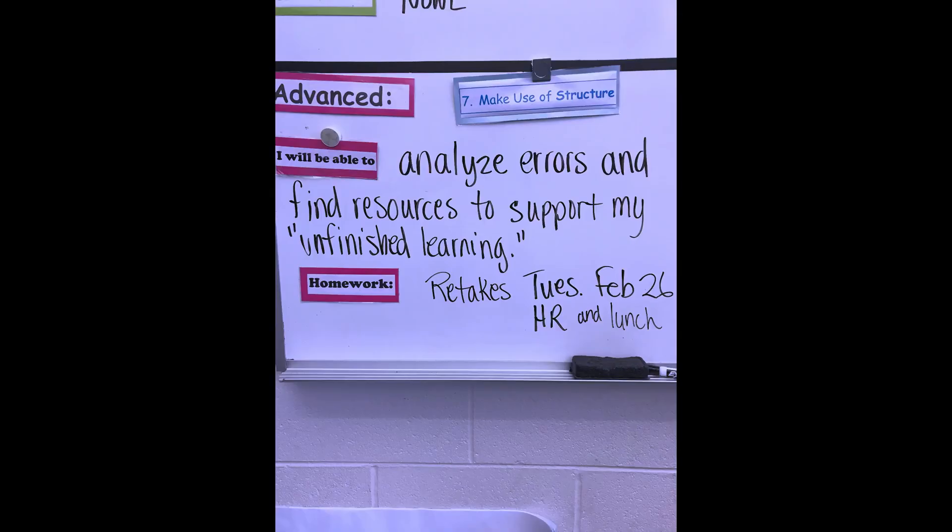What was happening is we had just taken the end of Unit 4 assessment, and I teach 6th grade advanced math as well as standard math — so this was my advanced math class. Students had the objective: I will be able to analyze errors and find resources to support my unfinished learning. My objective really was to have them focus on their own unfinished learning. But what was so cool is I had students start to own their peers' unfinished learning as well.